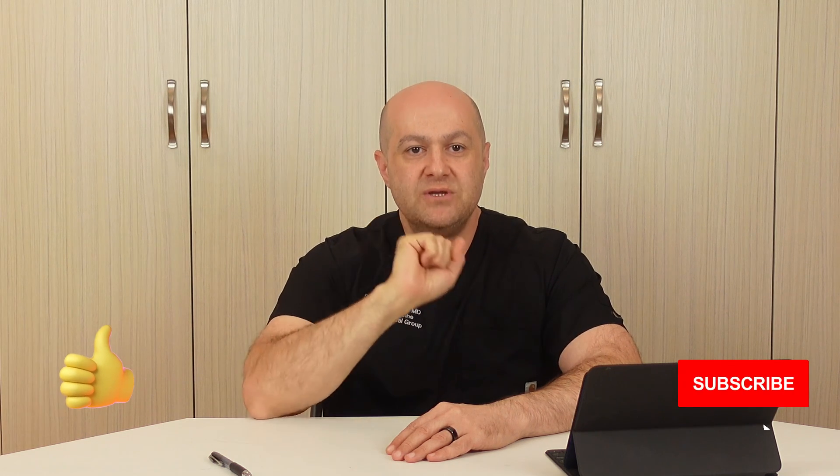That brings us to the end of the video. If you learned something and it was helpful, please remember to give this video a thumbs up and subscribe to our channel. If you want to share your own experience in the comment section to help others, please do so. Thank you for watching and until next time.